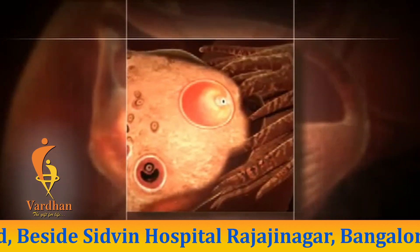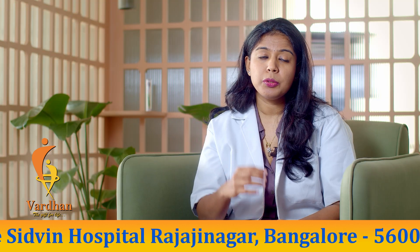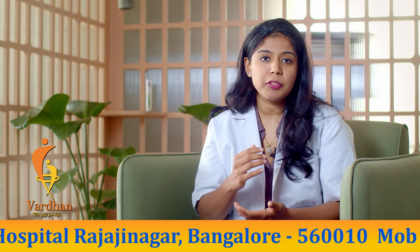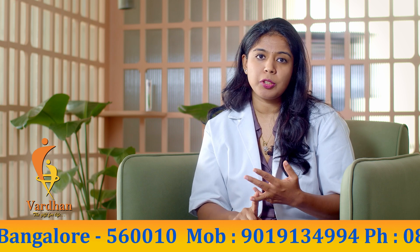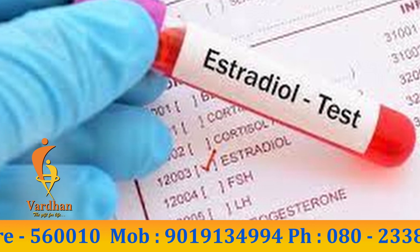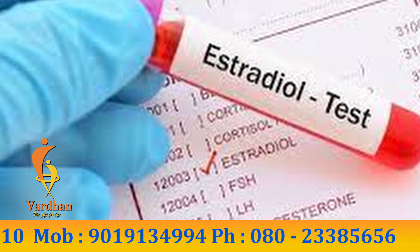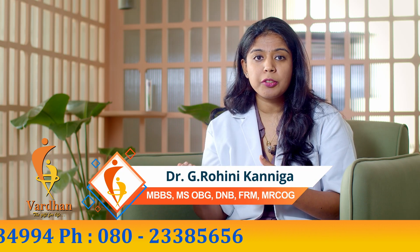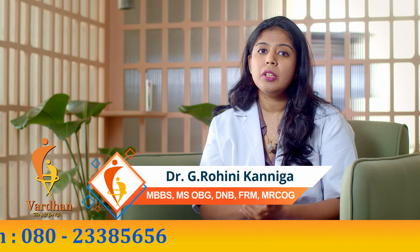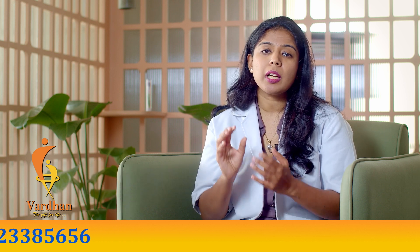On the day of posting the patient for egg pickup — that is the final day of IVF stimulation injections — we check estrogen levels, LH hormone levels, and progesterone levels. The estrogen levels give us an idea of how many eggs we are going to obtain. Usually a mature follicle that will yield a mature egg secretes around 200 to 250 picograms of estradiol.